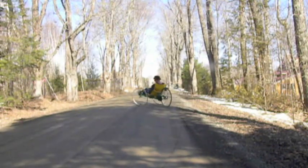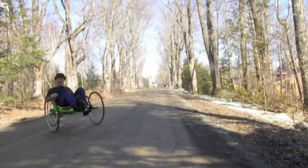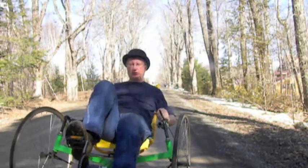Subscribe for more videos. Something about a sunny day brings a kid out in ya. I'll be glad when I get my new wheels all spoked up — that's gonna be fun.